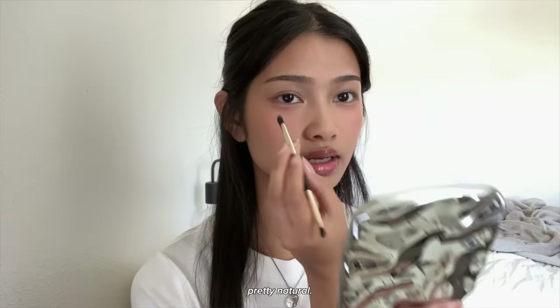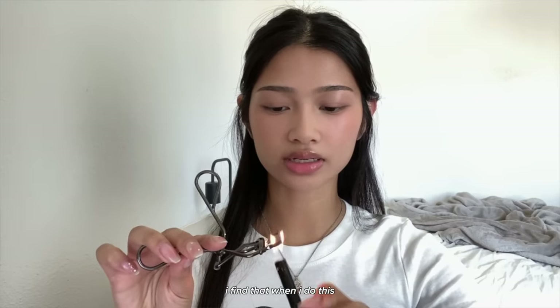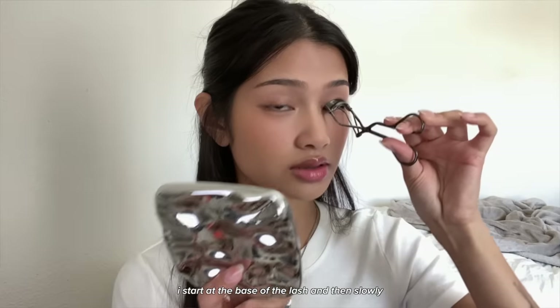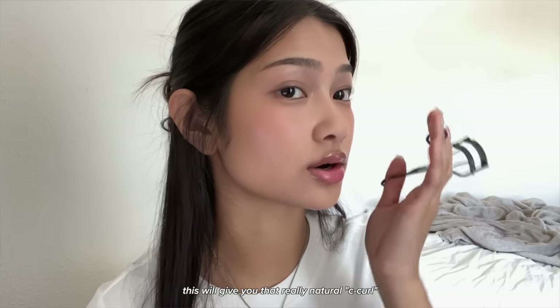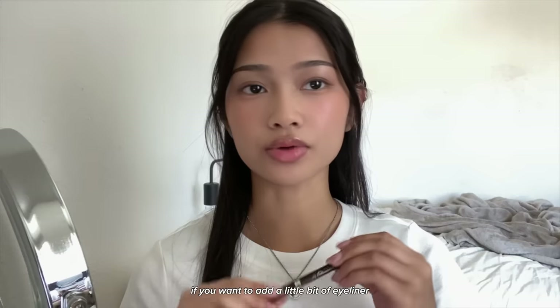I'm going to heat up my eyelash curler with a lighter — I find that when I do this my lashes hold the curl better. Make sure to wipe it and test it to make sure it's not too hot. Start at the base of the lash and slowly clamp as you go up; this gives you that really natural C-curl instead of straight up. You could just leave the eye makeup here and apply mascara.